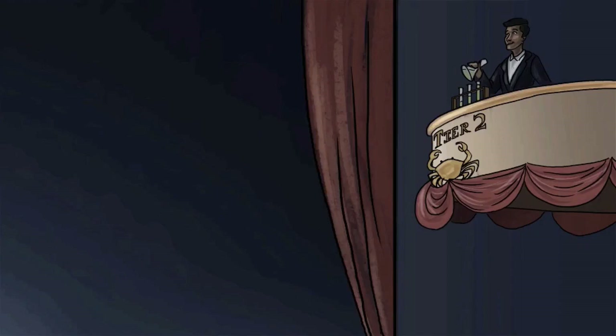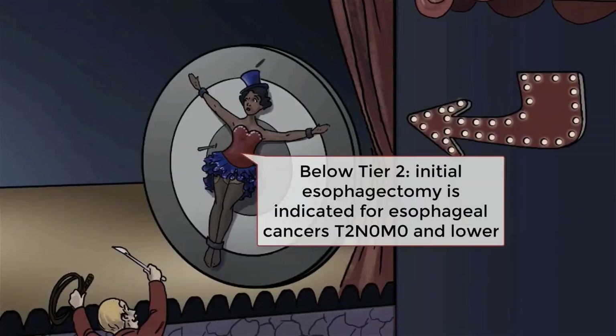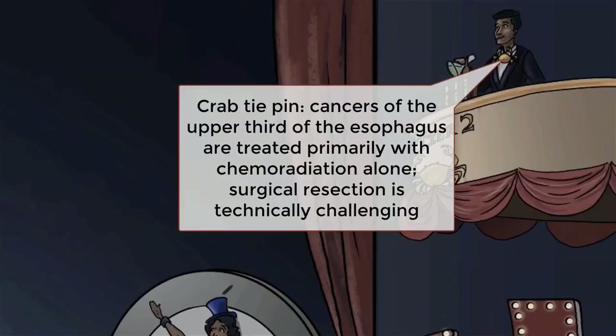If the cancer is T2, N0, M0 or lower, patients may go straight to esophagectomy as the first-line treatment. Whether or not to perform neoadjuvant therapy first or esophagectomy first is debated but can go either way with T2, N0, M0 disease. Cancers of the cervical and upper esophagus are very difficult to treat surgically and are most commonly treated with chemoradiation alone.